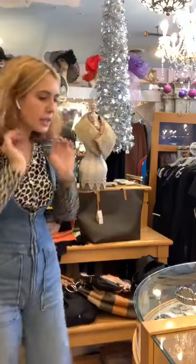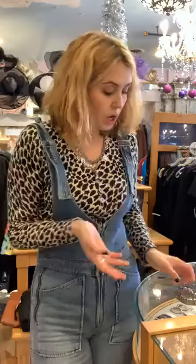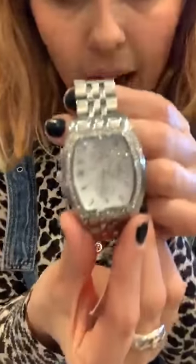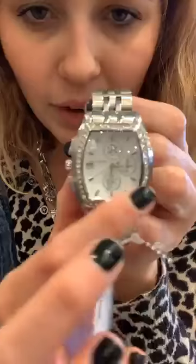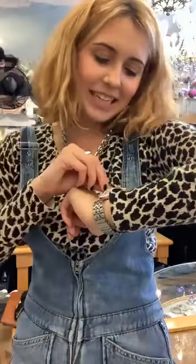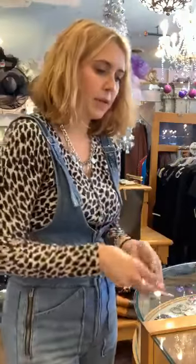Now I'm going to show you a few other pieces — calling all small-wrist people! These are two beautiful watches we just got in. This first one is a Michael Kors watch — silver with diamonds around the face. It's for a small wrist, but it looks beautiful. We have this for $60. If you know someone who has always wanted a Michael Kors watch, this would be a great present.